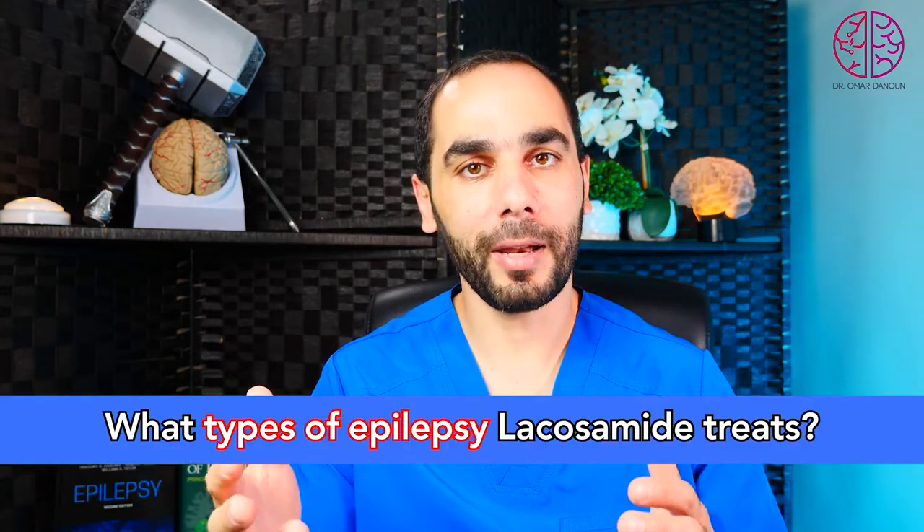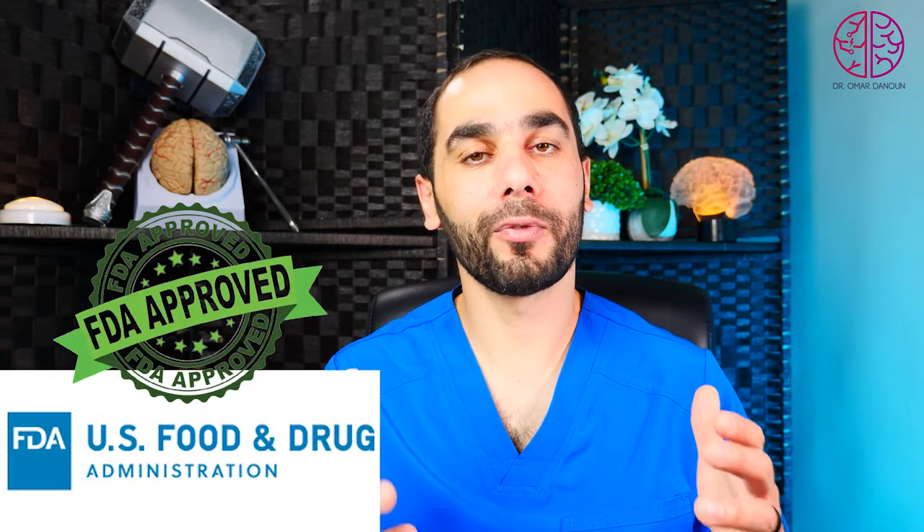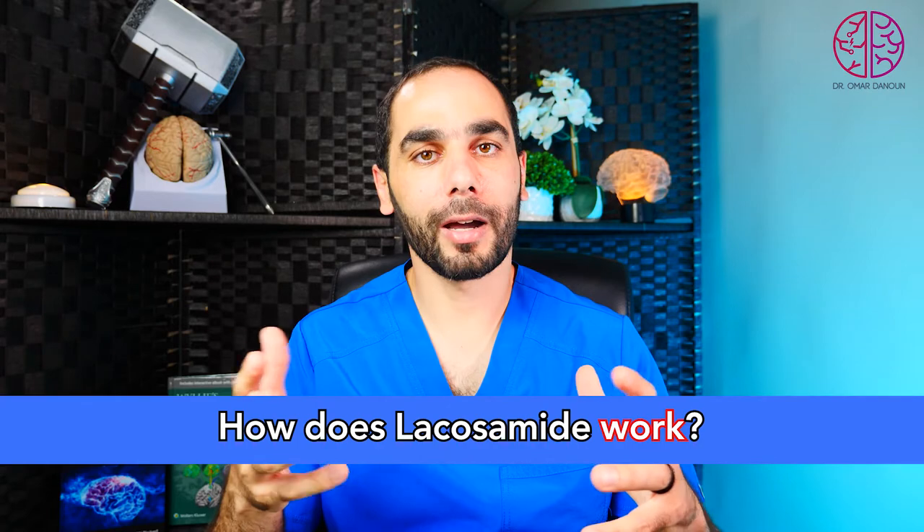The first question is: what type of epilepsy does Lacosamide treat? Lacosamide is FDA approved for focal epilepsy in children one month old and older, and as an add-on or adjunct treatment for primary generalized epilepsy in patients four years and older. Lacosamide can be used in status epilepticus as well, and there are lots of new studies looking into this in detail.